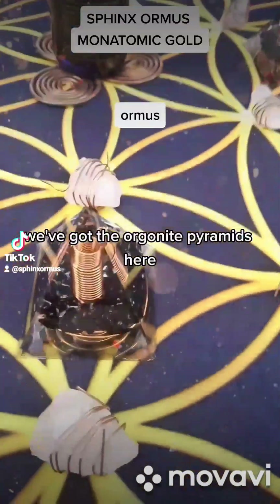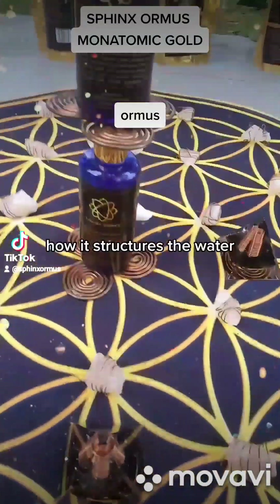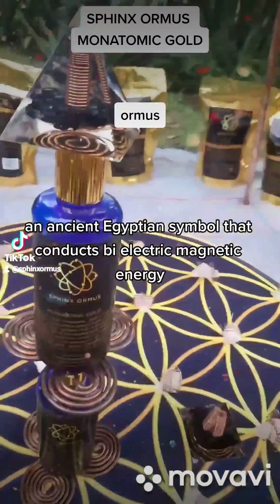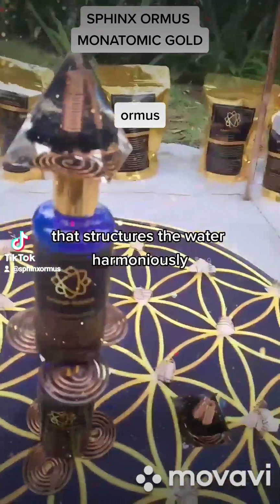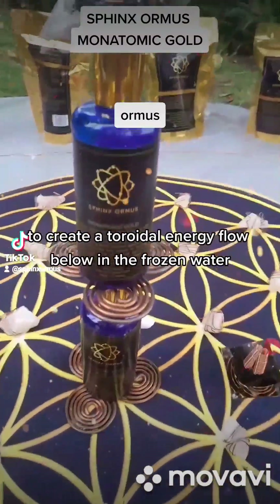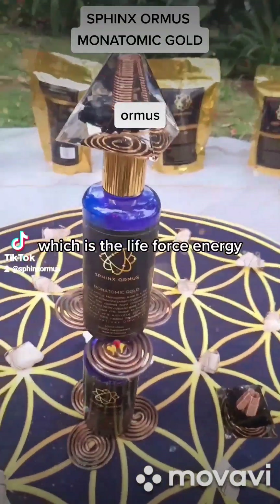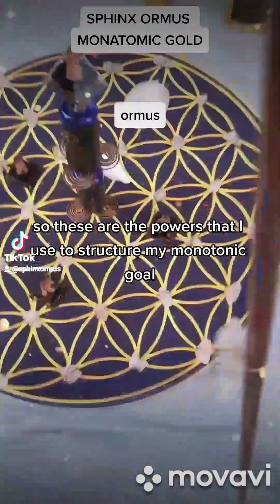We've got the orgonite pyramids here, and I've got tests to show you with frozen water how it structures the water. The most powerful is the copper triskelion resonating at 144 hertz — an ancient Egyptian symbol that conducts bioelectric magnetic energy. It structures the water harmoniously to create a toroidal energy flow, with a harmonic egg perched on top, which represents life force energy. These are the powers I use to structure my monatomic gold.